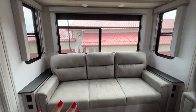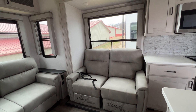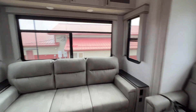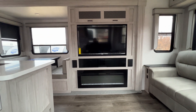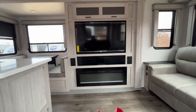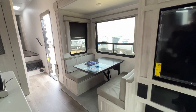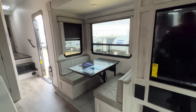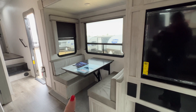This couch folds down to make a bed, and then you've got your theater seating over here. If we take a look over here, you've got your big entertainment center with a fireplace, and there's storage above. Got a nice size dinette with another big window. This folds down to make a bed, so already you've got sleeping area for four in here.